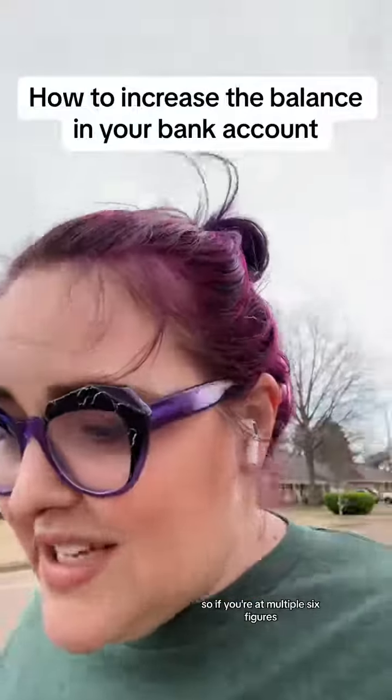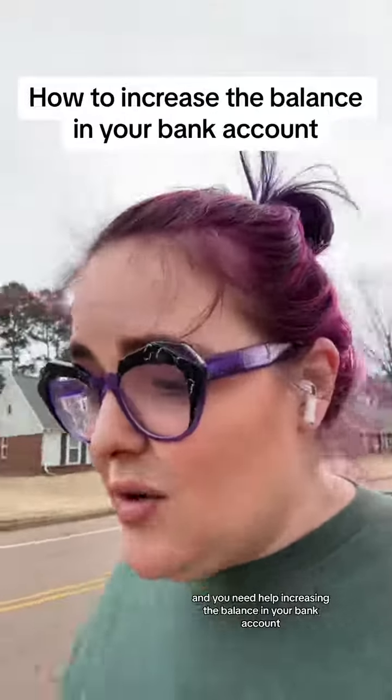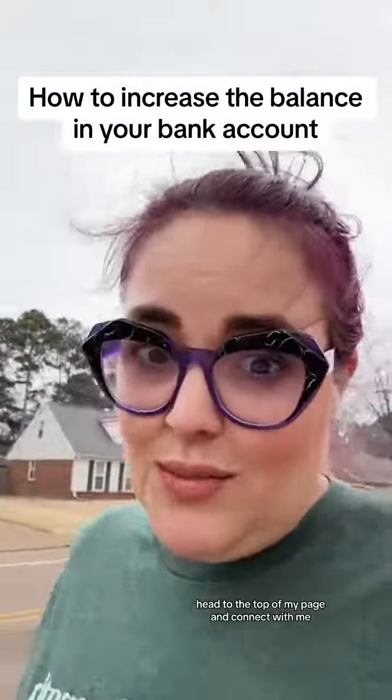So if you're at multiple six figures, scaling into seven figures, and you need help increasing the balance in your bank account, head to the top of my page and connect with me.